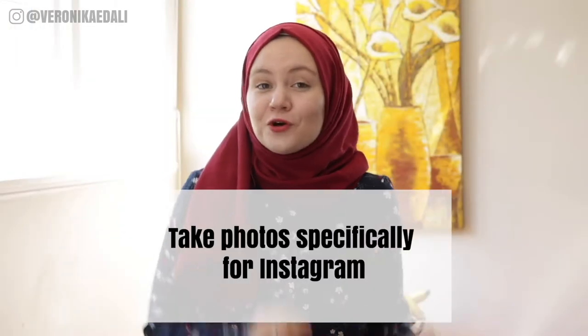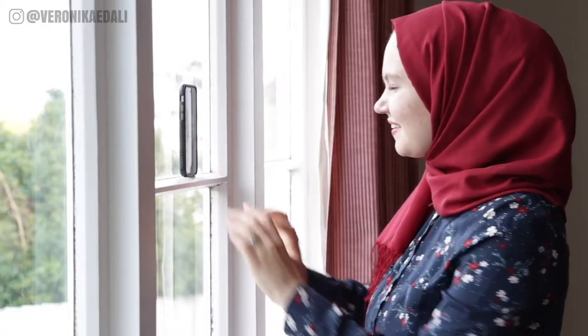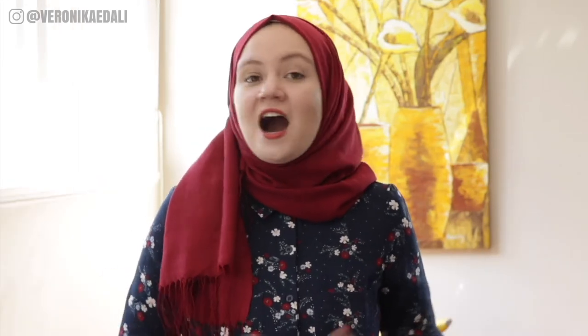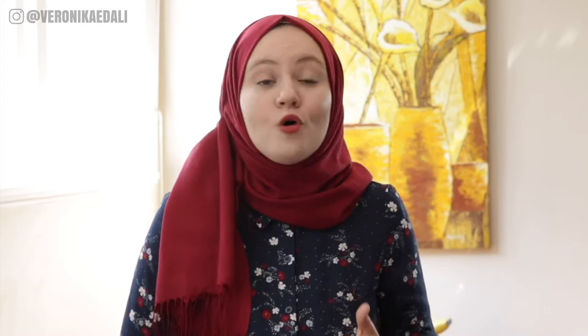First of all, you can take photos specifically for Instagram. Let's say you are the face of your brand and you need to be the star of your content. If you're still shying away from the camera, I strongly encourage you to give it a go and be the face of your brand. Humans connect to humans, and genuine connection between you and your audience is what's going to help your business grow. So in order to get your photos done, you can either hire a photographer, ask a family member to help out, or do it yourself. All of the options are great.